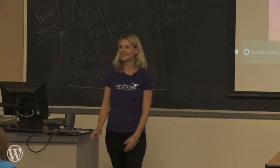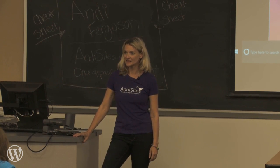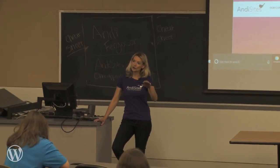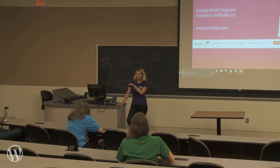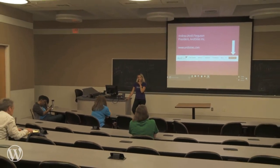Audience question: Is the Sucuri $199 per website? They actually have a package — the more you order, the lower the price gets. I think it's like one website, five websites, ten websites, and then it goes down. Volume discounts.